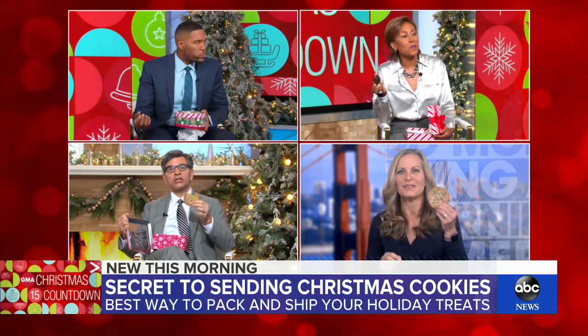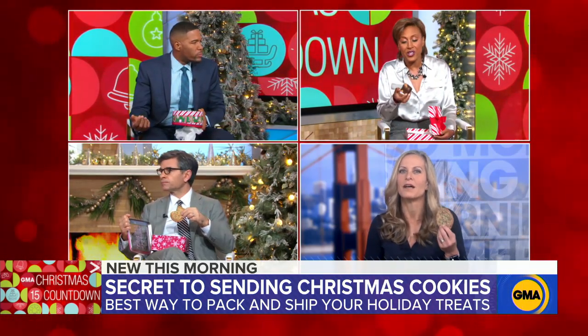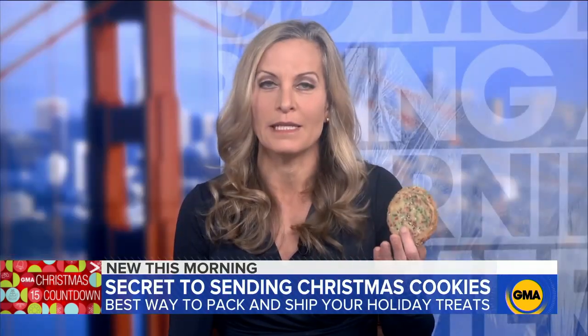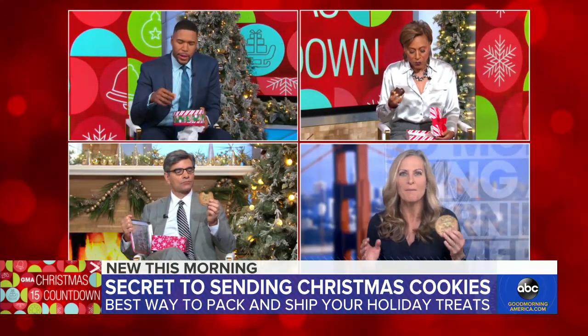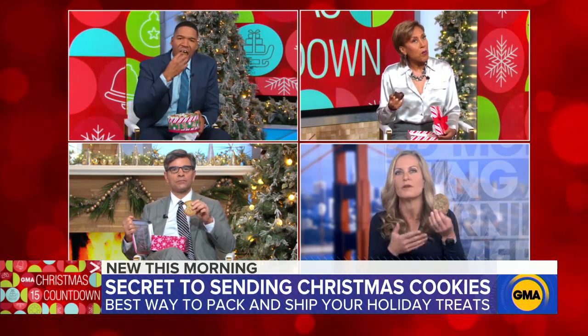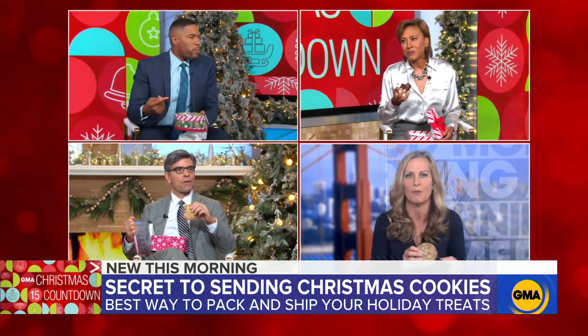Becky, I noticed you put the cookies in separate boxes — is there a strategy to that? Yes, there is. The brownies have peppermint bark on them. That peppermint can be strong and it could flavor the milder sugar cookies. This is true of ginger snaps or anything with strong flavoring, so keep those separate.